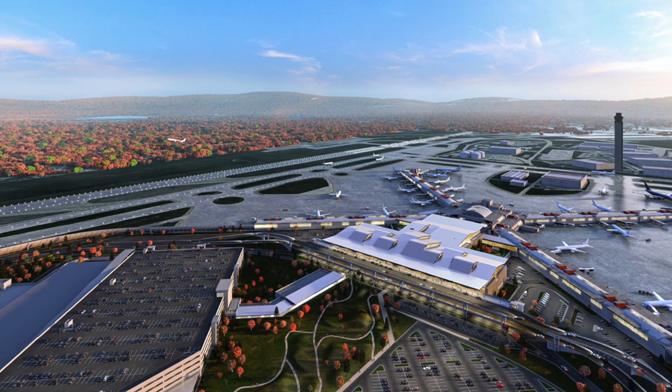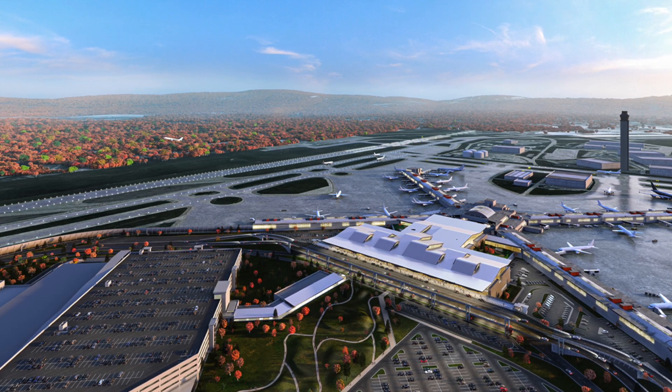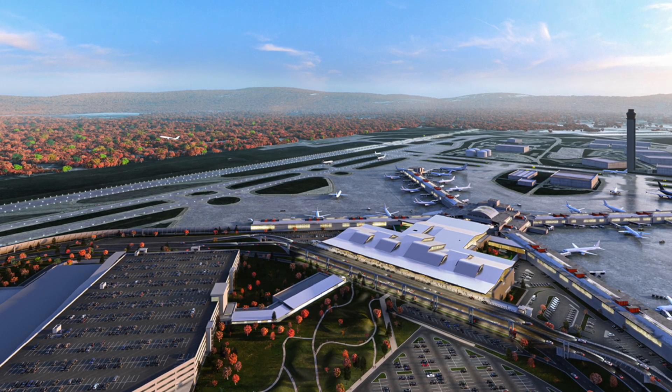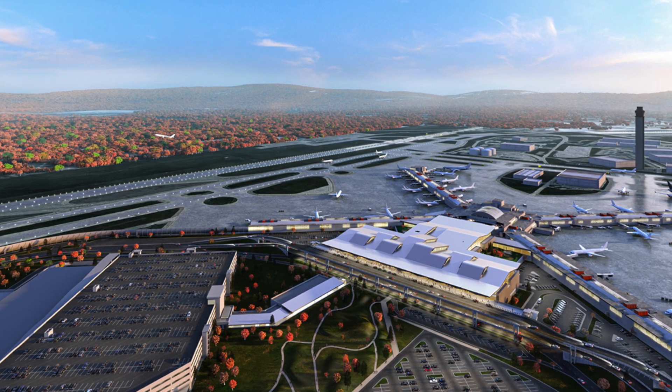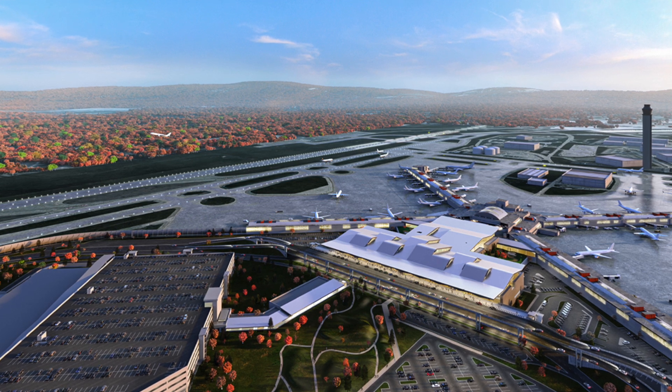Pittsburgh International Airport's current design features an X-shaped terminal that is connected to the land side terminal by an underground people mover. This design, while it works, is not very efficient and is kind of unnecessary since Pittsburgh doesn't feature multiple satellite concourses like other airports with underground people movers.